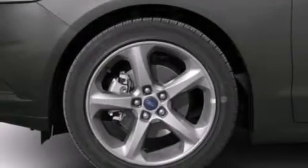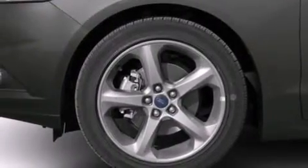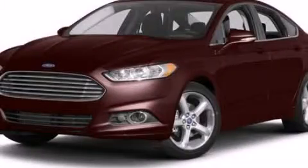Also included are rear seat child-proof door locks, air conditioning, and a pass-through rear seat. Please call us today for more information on this great vehicle.